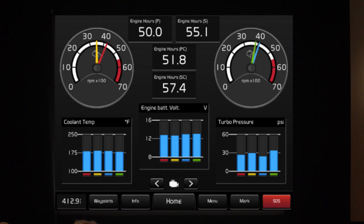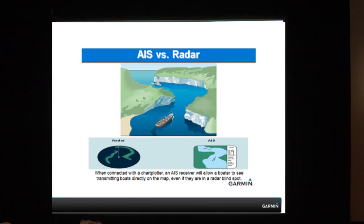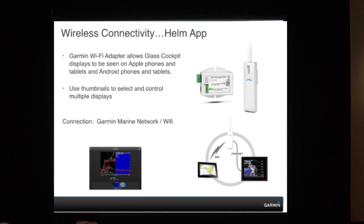Engine data: we have the ability, if a particular engine outputs NMEA 2000 onto the network, to show and view that data on the screen. Communications — AIS, automatic identification system. We have the capability to use VHF radio frequencies to give you information about other vessels and display that over our screens, showing dangerous targets and closest target points. You can track them — we do have that ability.